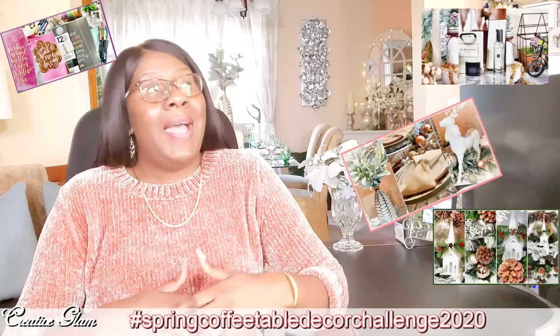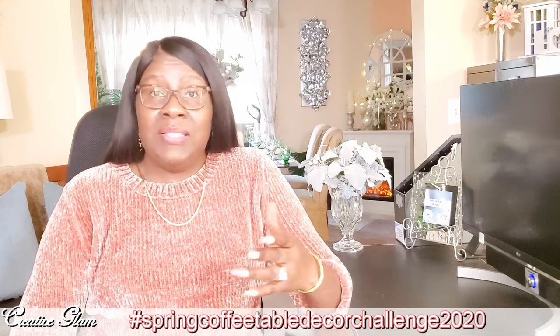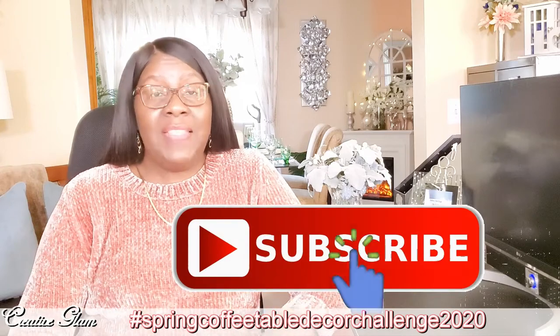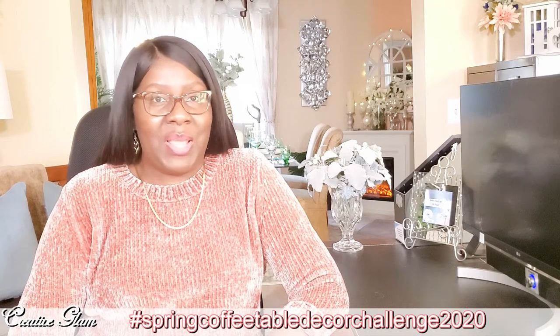Here on Creative Glam, I love to share videos on how I DIY beautiful and functional home decor in and around my home while on a budget, as well as meal prep recipes, paper crafts, and travel too. So if you haven't already, make sure you hit that subscribe button along with the notification bell — hit it twice so that you don't miss out on any of my future videos.